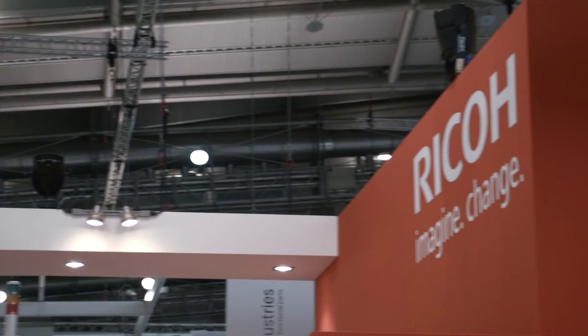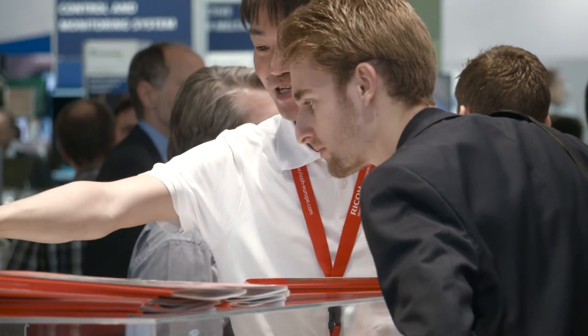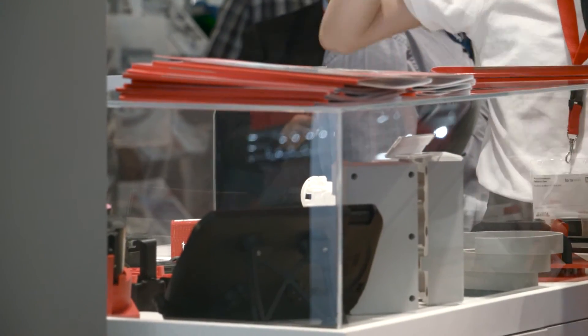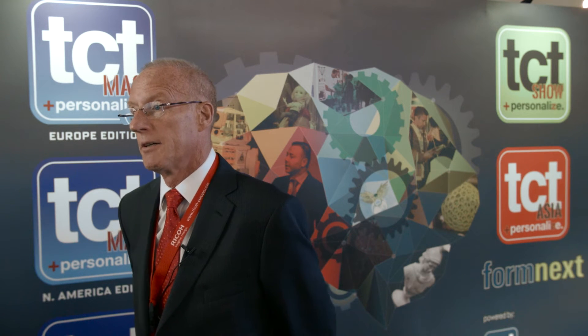Ricoh entering AM seriously with a branded device such as this is actually new for this business, and I think a lot of energy is around the authentication of the business with a company like Ricoh with the reach. We have 22 operating companies in Europe and a service workforce of over four and a half thousand. I think this industry requires that level of investment and infrastructure to support the near and mid-term growth.